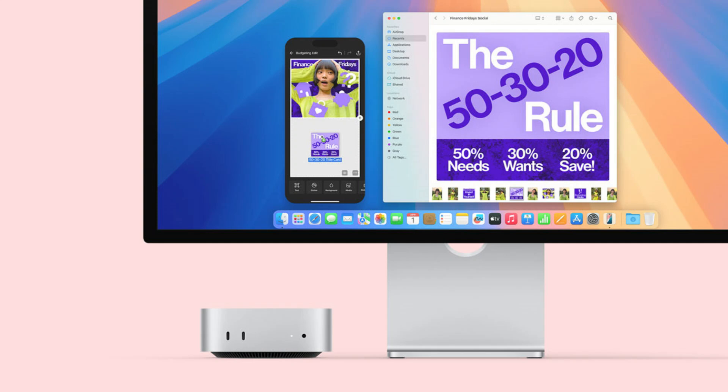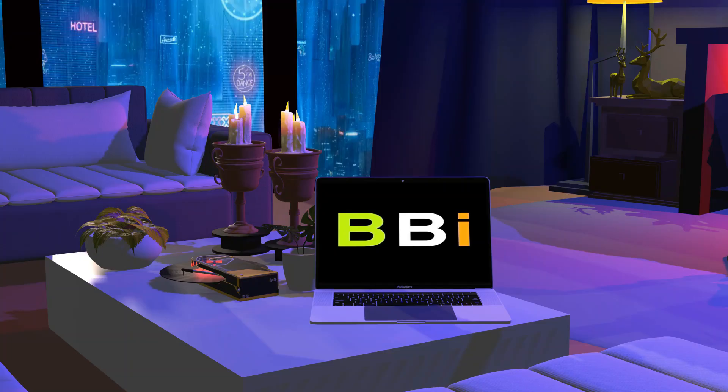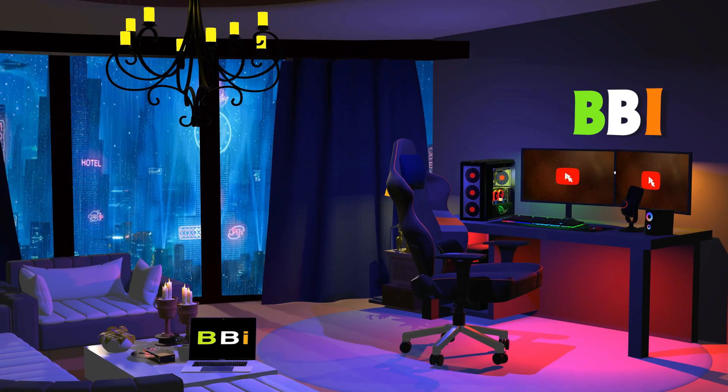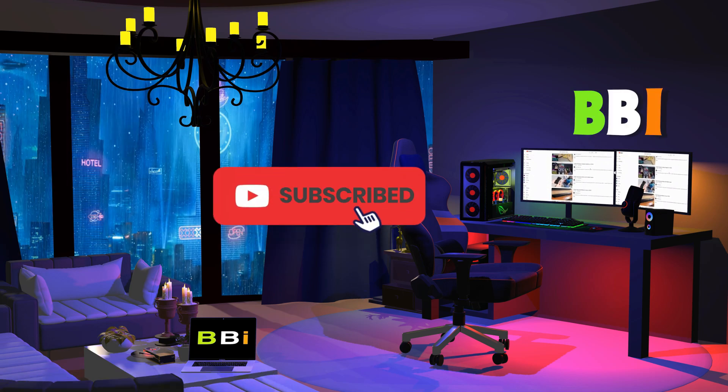In order to help you choose the best affordable monitor for your Mac mini, this video will walk you through some of the best monitors. Welcome to Best Budget Info, where we review tech products to help you make the best purchasing decision. Our team stays busy to keep you updated on the latest tech trends. To purchase the right product, check out the links in the description and subscribe to my channel.